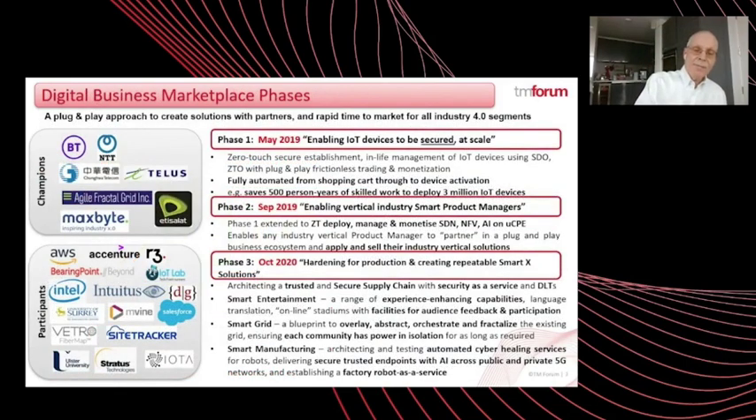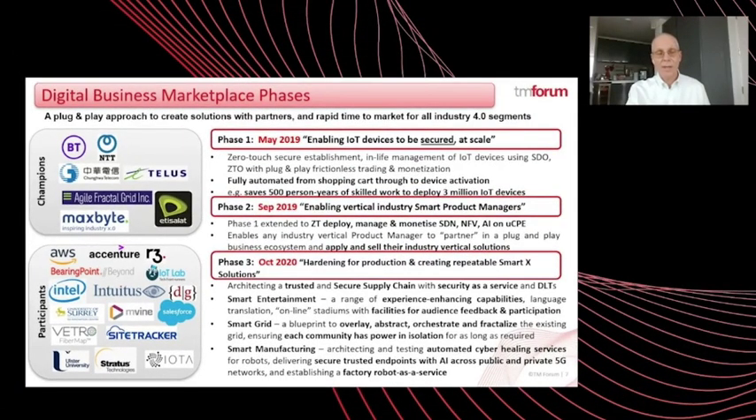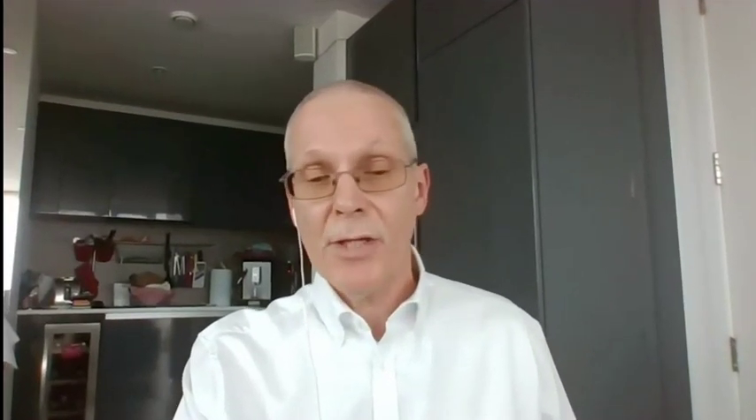DBM Phase 1 resolved many of the key challenges facing Industry 4.0 by delivering repeatable patterns of zero-touch orchestration and monetization — from the selection of the solution in the shopping cart through to the activation of devices — resolving costly and insecure manual onboarding processes. Phase 2 leveraged the same patterns established in Phase 1 to enable secure deployment of SD-WAN, NFV, AI, etc. onto devices from the cloud.